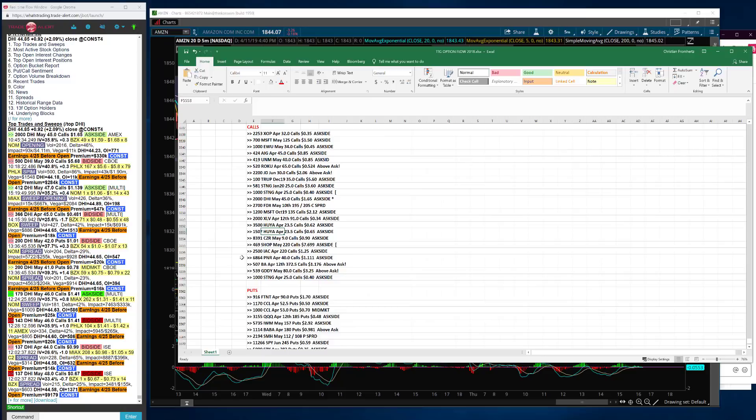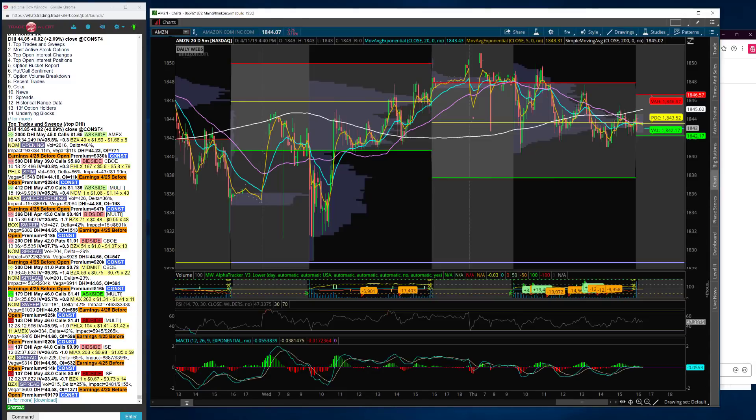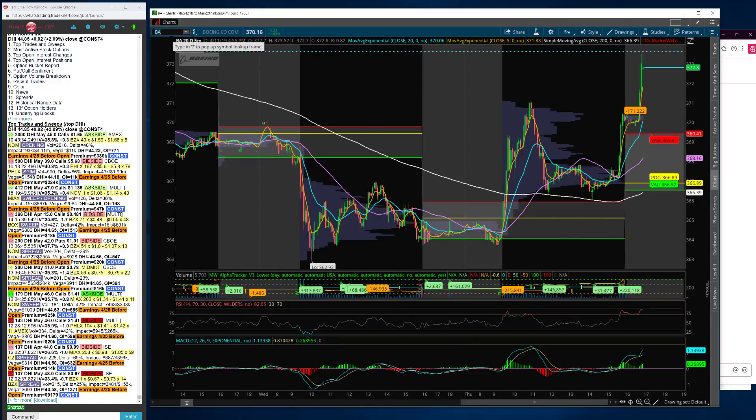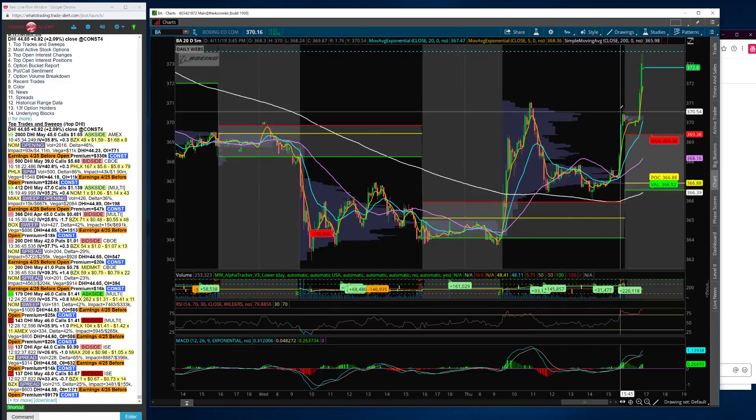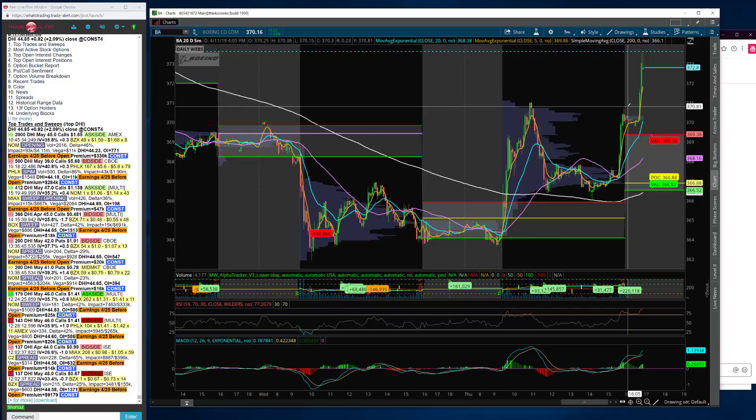Boeing — we managed to trade it twice today, very nicely. I played it on the break at the first five-minute bar, sent that out on the private Twitter, it worked very well, and I wasn't greedy getting out. Then we saw calls at the end of the day and I scalped again — I did not leave any on. It's up to 372 after hours, apparently pilots are testing out the software enhancement. Congrats if you went long Boeing at the end of the day. I think tomorrow could be a fun day — looking forward to it. Have a great night, see you tomorrow.